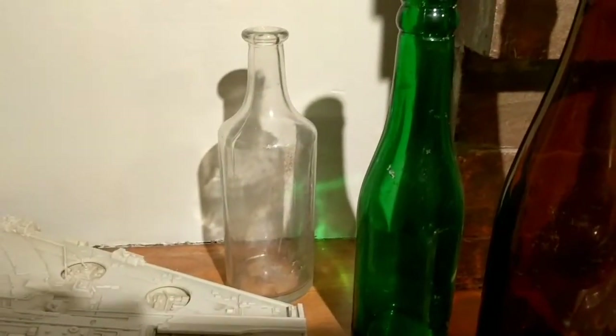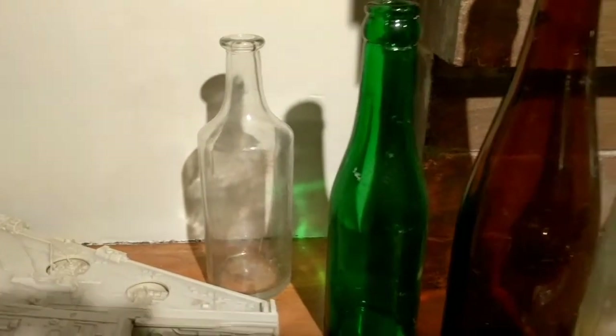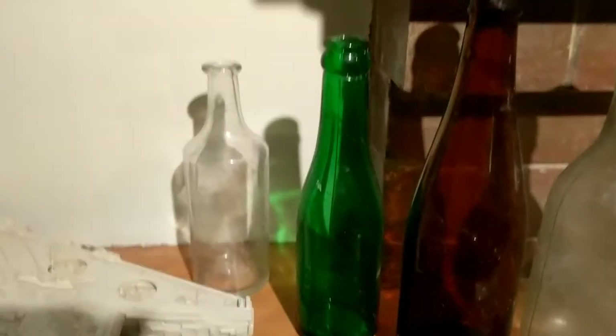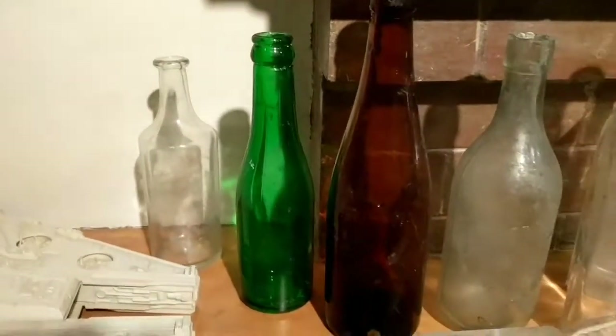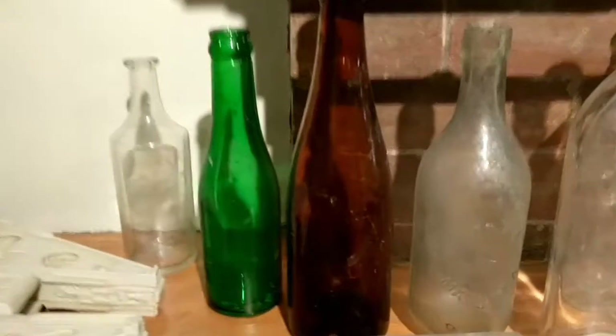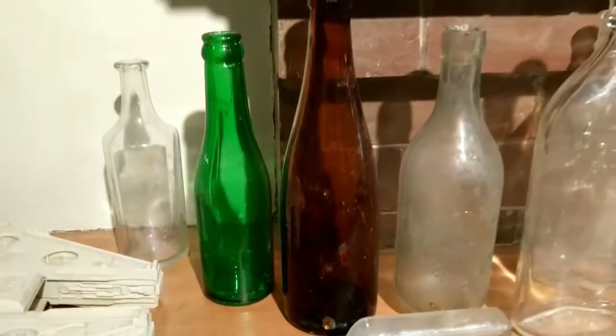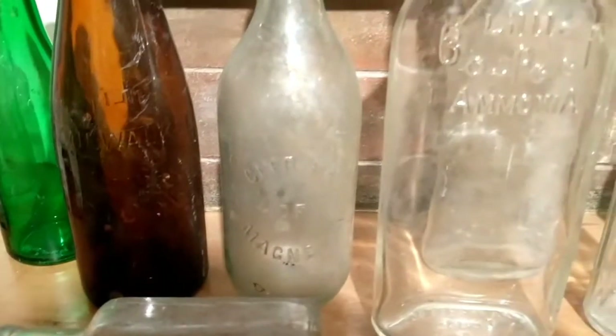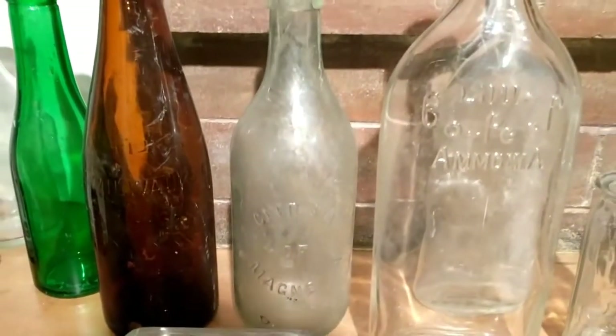That clear bottle — I don't know what it is, I just thought it was cool, and it's a cork top. Same thing with the green bottle — it's an old soda but there's no markings on it, let me know what it is. This brown one is an old Schlitz beer bottle; it says Milwaukee on one side and Schlitz on the other.